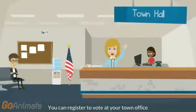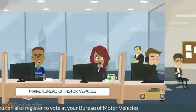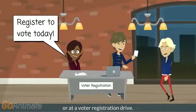You can register to vote at your town office, where you'll receive a voter registration card. You can also register to vote at your Bureau of Motor Vehicles, social service agencies, or at a voter registration drive.